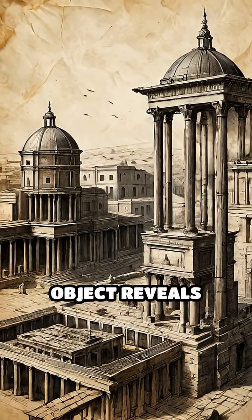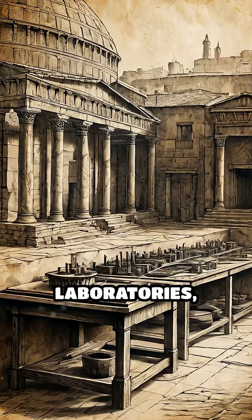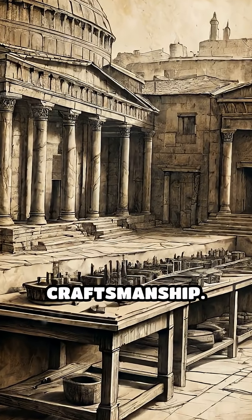This extraordinary object reveals that advanced material science existed long before modern laboratories, challenging our assumptions about ancient craftsmanship.